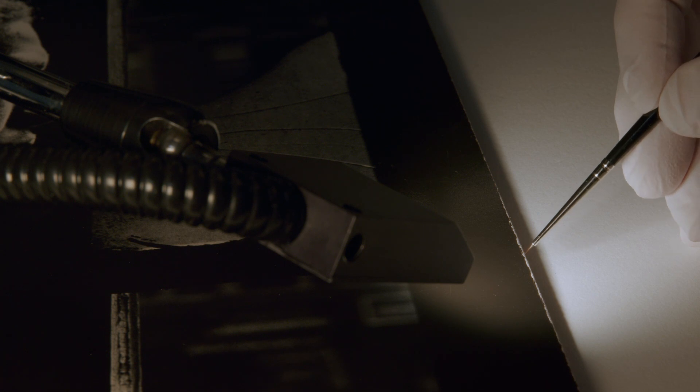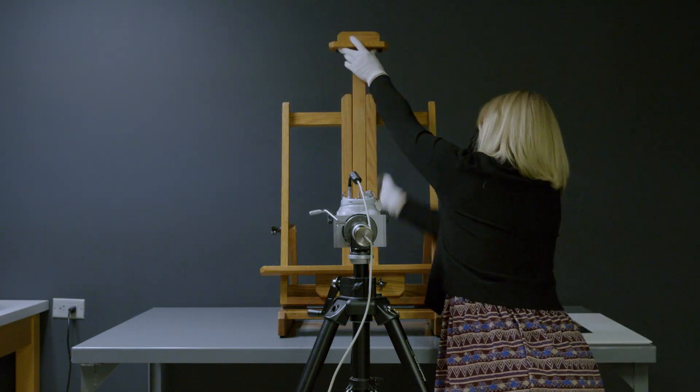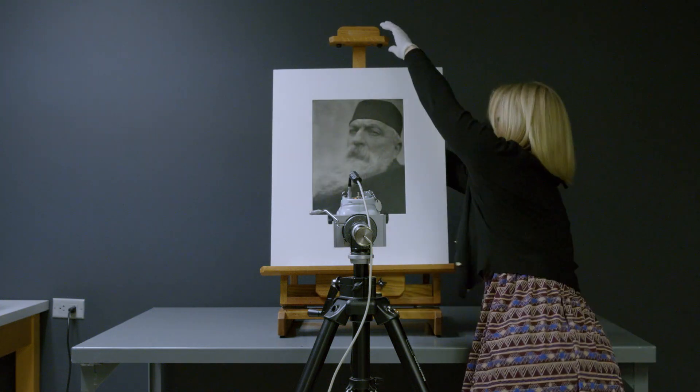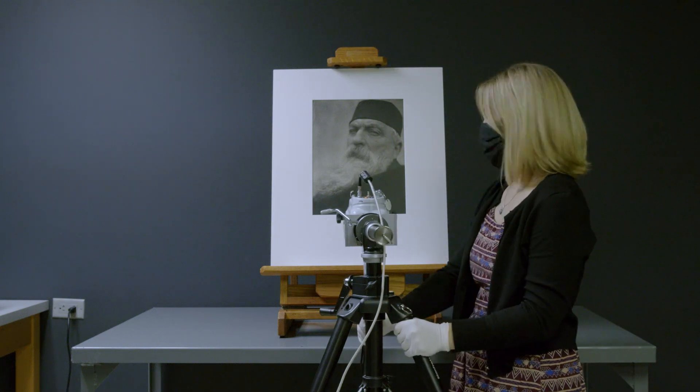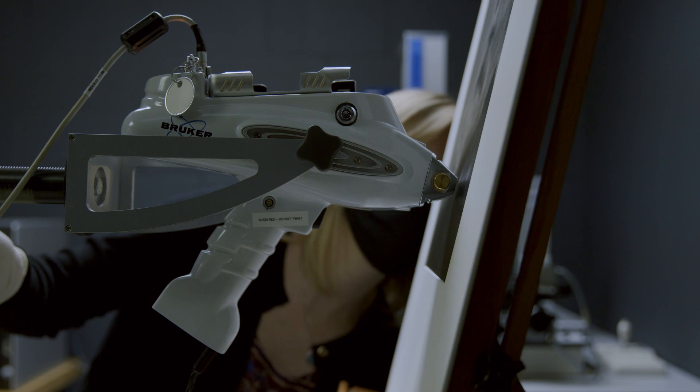We always discuss the likely outcomes with the curators before we begin. It is important for conservators to understand what materials each photograph is made of. When we aren't able to visually identify the type of photograph that we are working with, we turn to analysis.